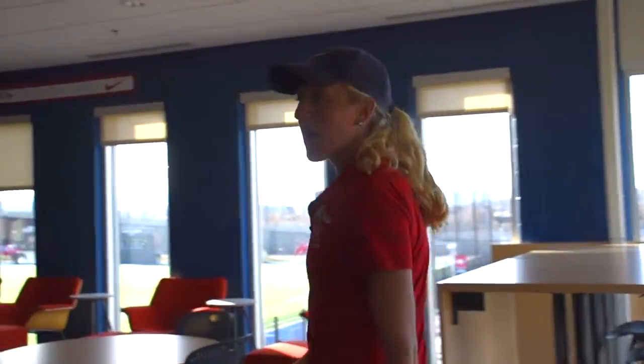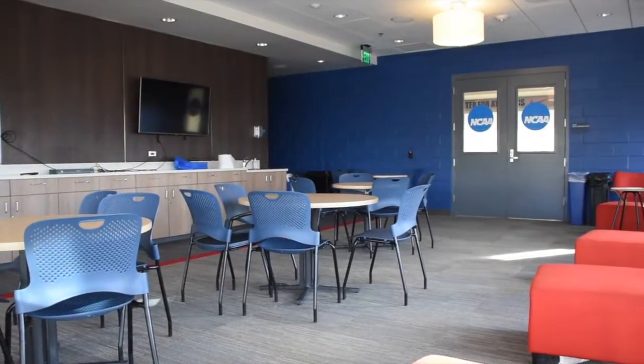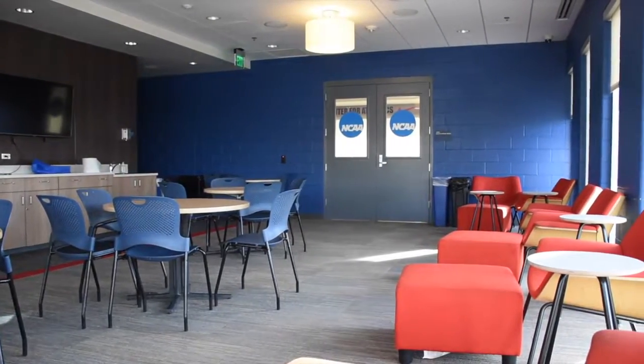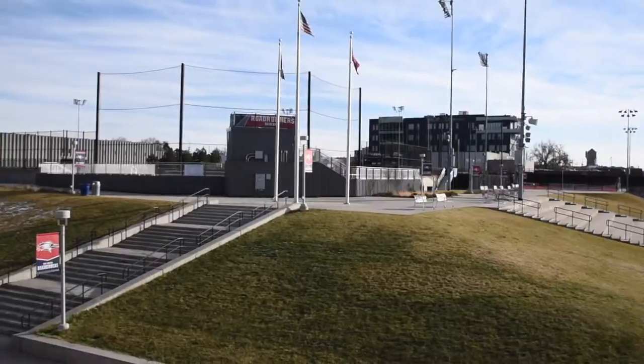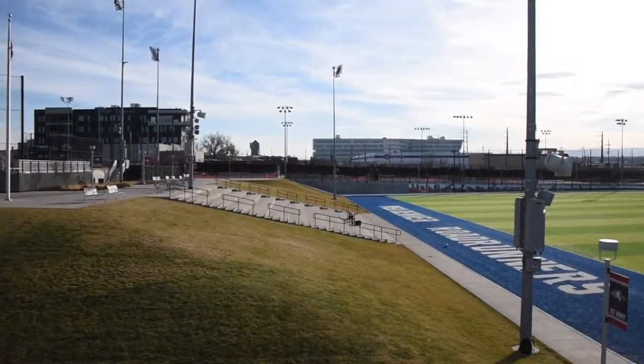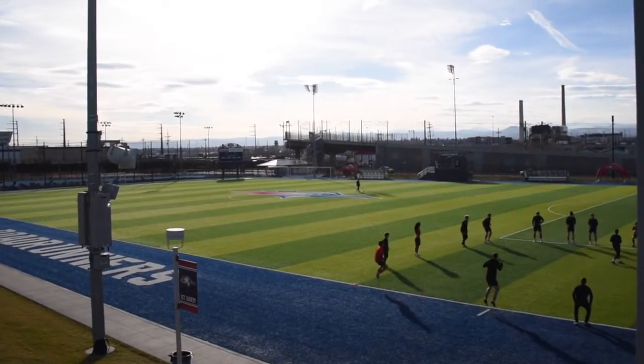This is our student athlete lounge. It's a great place to get some studying done, catch up with friends, and hang out between classes. We also have our multi-purpose room over here where we do a lot of our full team meetings — we bring in nutritionists, psychologists, and all different speakers to talk with our track and cross-country teams throughout the year. And this also overlooks our soccer fields where we do a lot of our off-season speed work.